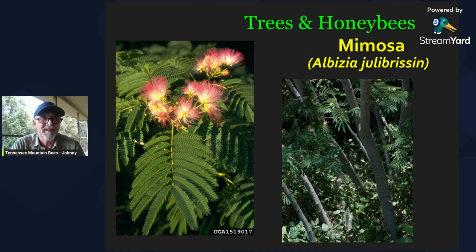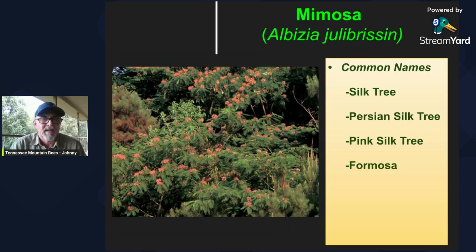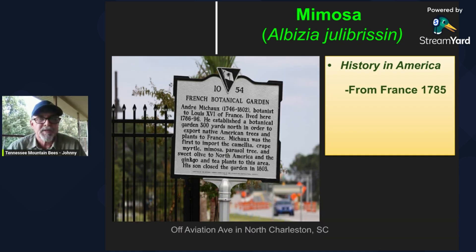Hey folks, thanks for hanging around. Back at the computer now, I wanted to talk to you a little bit more about the mimosa tree. The Latin name is Albizia julibrissin. It has several common names: silk tree, Persian silk tree, pink silk tree, and sometimes you'll hear it called Formosa. It's not native to the US — as I mentioned earlier, it was brought over from France in 1785 by a fellow by the name of Andre Michaux. He lived in North Charleston, South Carolina from 1786 to 1796, where he had a 111-acre botanical garden. He was the botanist to Louis XVI of France.